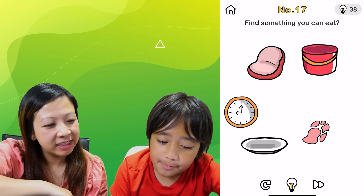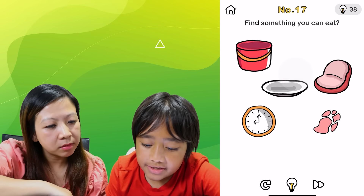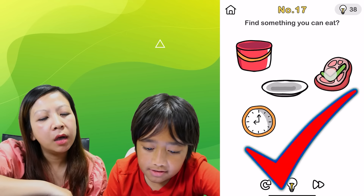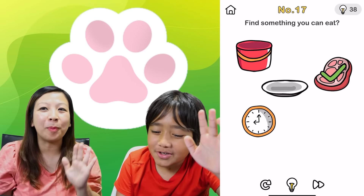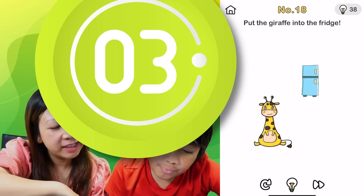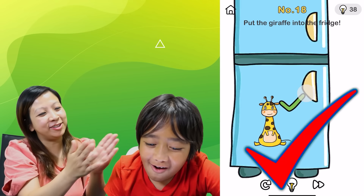Find something you can eat. Oh wait, I think I know what to do — you get this and put that there. What is that? It's beef. Oh, I thought it was a paw print, like a dog paw print. Yeah, it kind of looks like it. Put the giraffe into the fridge — enlarge the fridge! Genius!